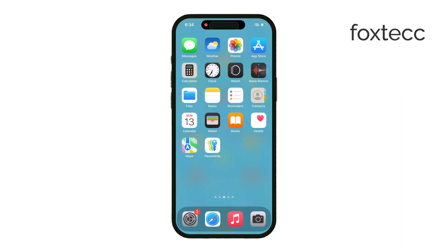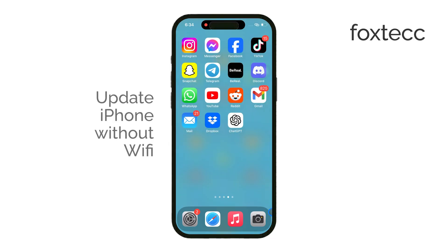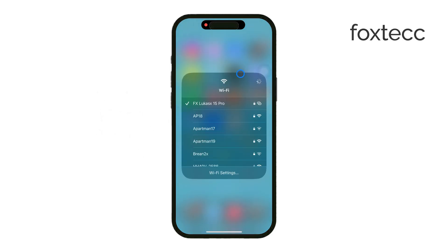I'm Laura from Foxtech, and in this video, I'm going to show you how to update your iPhone without Wi-Fi. It's definitely possible to download and install iOS updates over cellular data, but there are a few things you'll need to check to make sure the process goes smoothly.